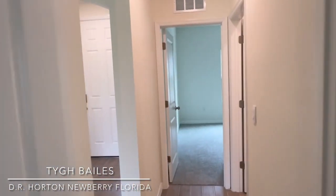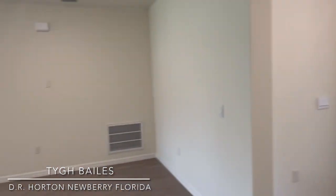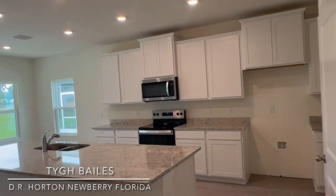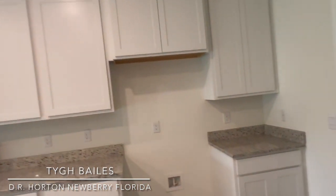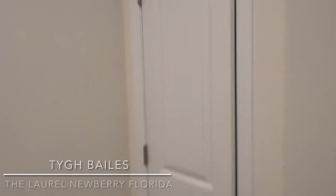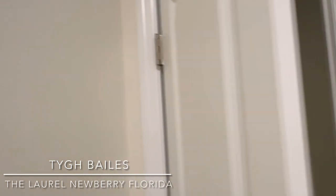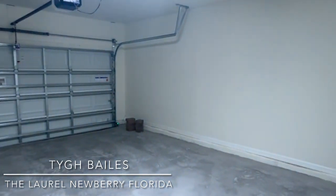All right, so this is the Laurel here in Arbor Greens — one of the three homes we have left. The Laurel is a three-two with a two-car garage. Let's go check out the laundry room — it's got another pantry here, it's pretty deep, actually a good size. And we've got the two-car garage right here.